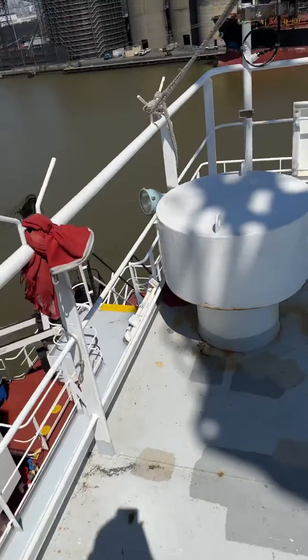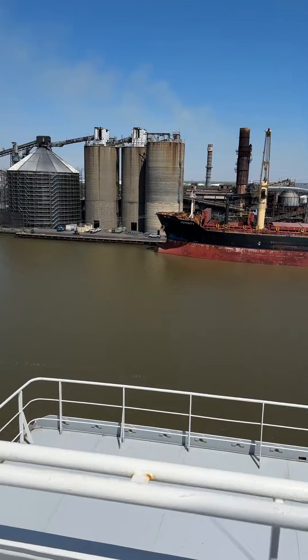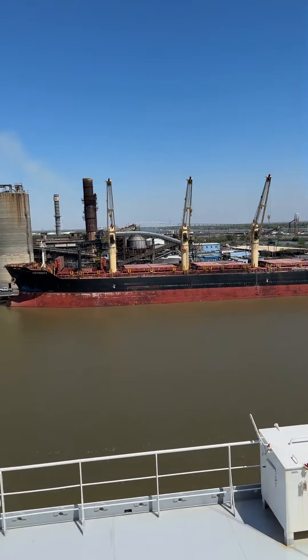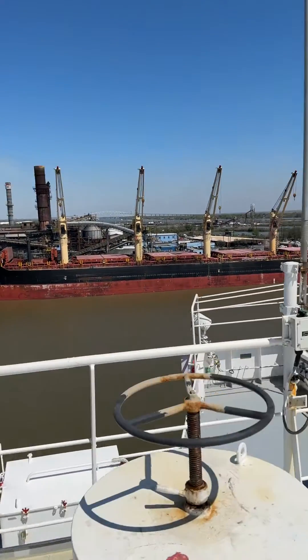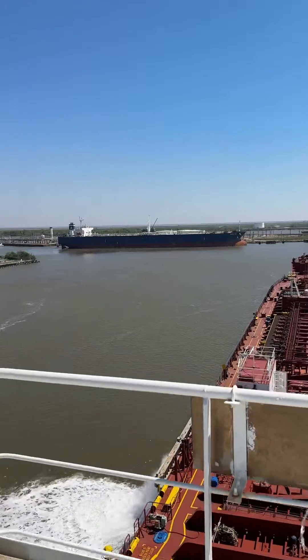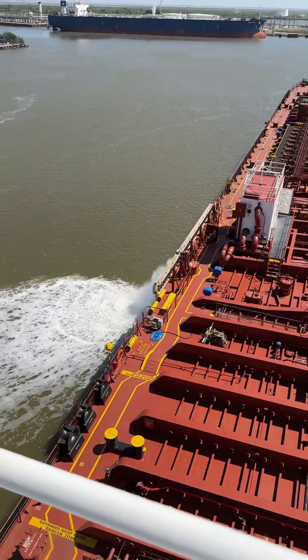I'll give you a brief tour of the port we're in. There's another tanker ship across the channel at Dalero. Blue sky over there. I am in Port Arthur. There's a lot of water coming out of the ship.